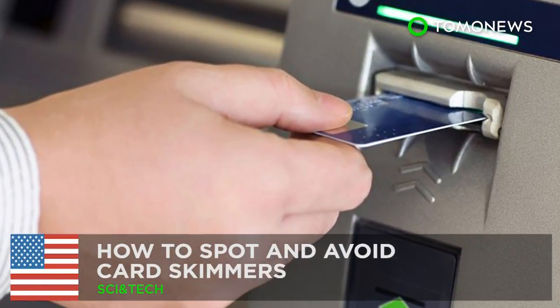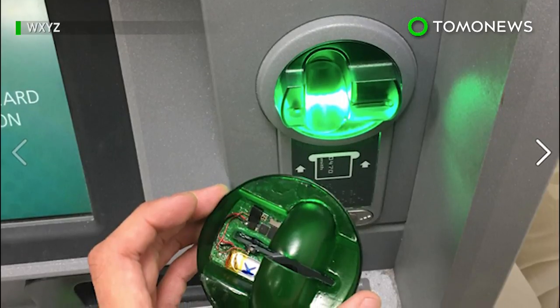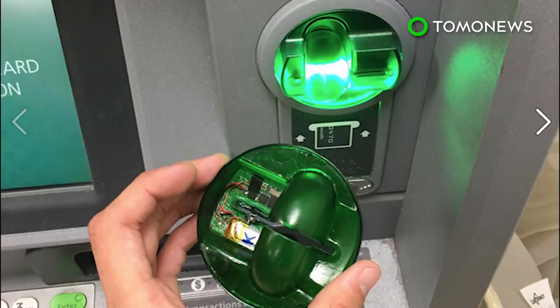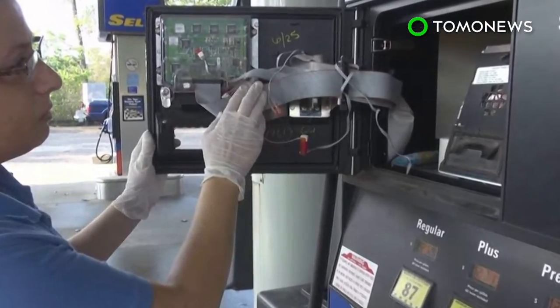Here's how not to get digitally pickpocketed. Police in Des Plaines, Illinois recently reported that a Walgreens ATM was fitted with devices meant to steal people's banking information. These skimming devices have been spotted at ATMs and even in gas pumps across the U.S.